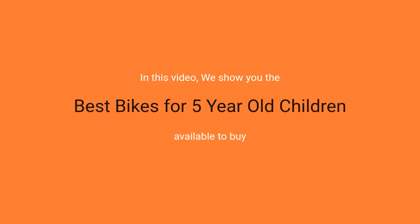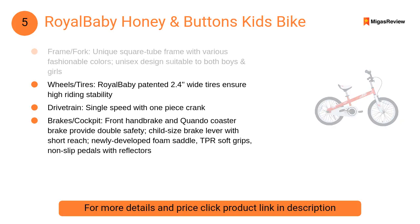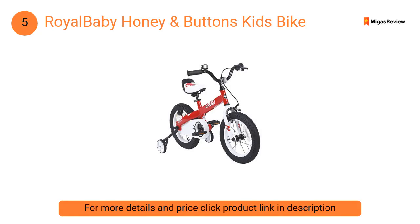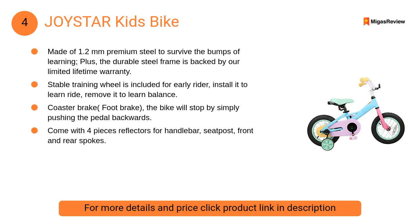In this video we will show the best bikes for five-year-old children available to buy. At number five: Royal Baby Honey and Buttons Kids Bike. It features a unique square tube frame with various fashionable colors and a unisex design suitable for both boys and girls. Front handbrake and coaster brake provide double safety, with a child-size brake lever with short reach, newly developed foam saddle, TPR soft grips, and non-slip pedals with reflectors.